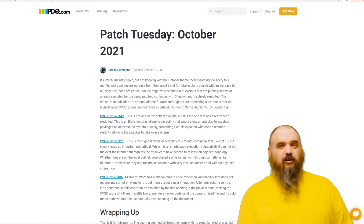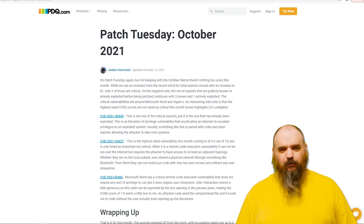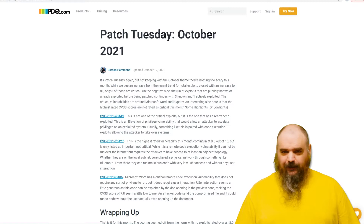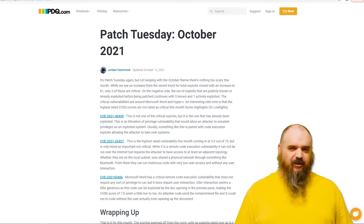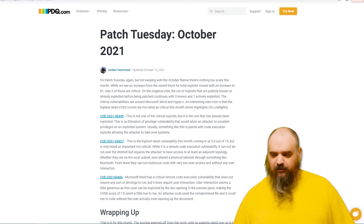So, 81 total, three critical, three that were publicly known beforehand — none of the critical ones — and one that is being actively exploited, reported from Kaspersky, which was also not listed as critical. It's one that has to be used in conjunction with other things. So let's kind of break down some of the highlights.